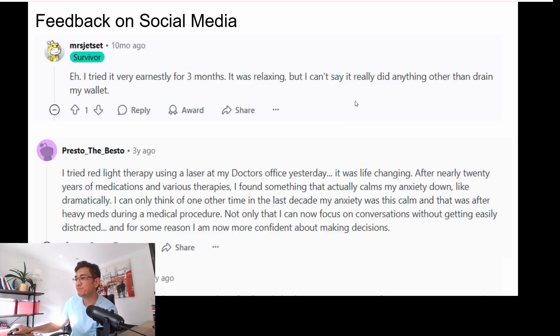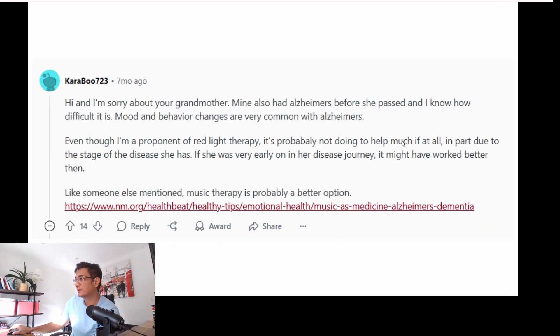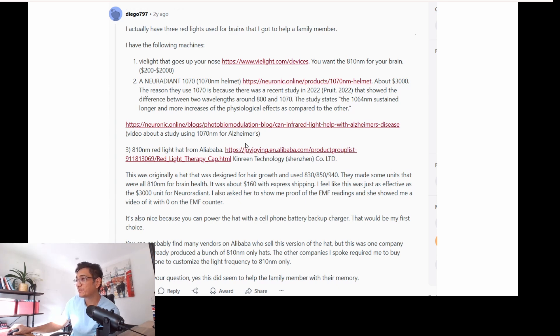Here is some real user feedback. The first person observed nothing at all. The second person found that anxiety and decision-making improved. An 89-year-old felt it's more of a benefit than a cure. One person whose grandmother had Alzheimer's found it works only if used in the early stages of the disease. Another reported that their family member's memory improved with red light therapy, and someone else shared that a co-worker's dad's Alzheimer's was really helped by it.